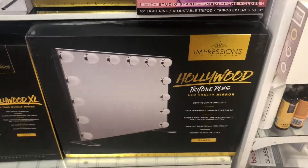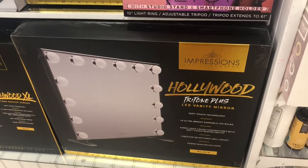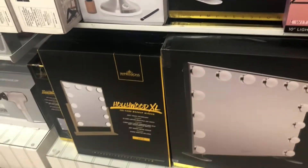They're starting to get the big Impressions Vanity mirrors in for the holidays. There's a really big classic one in the back — I don't see a price but I'm sure it's around $100 or so, since I've seen them in stores before, especially around last holiday.